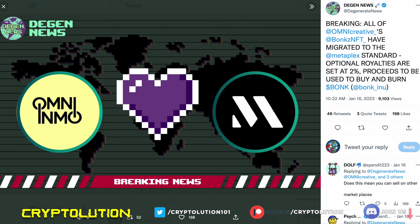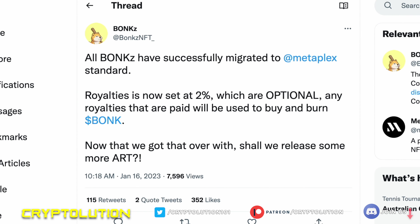Recently, Omni Creative released news that they are going to be moving their collection and migrating over to Metaplex. On their NFT Twitter page it says all Bonks have successfully migrated to Metaplex standard. Royalties are now set at two percent, which are optional — you can choose to pay the creator royalties or not. Any royalties that are paid will be used to buy and burn Bonk tokens. There are trillions of Bonk tokens out there and millions are being burned not just on Bonks NFT but in other places that accept Bonk tokens as well.